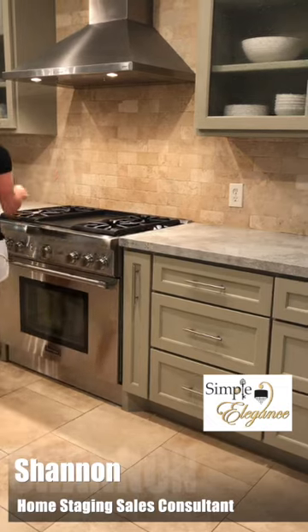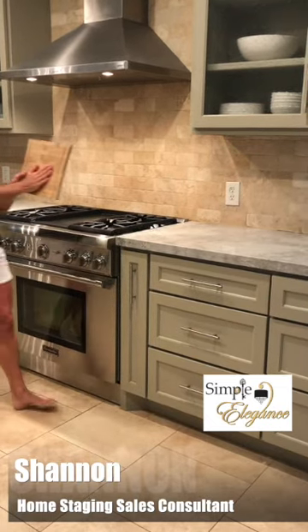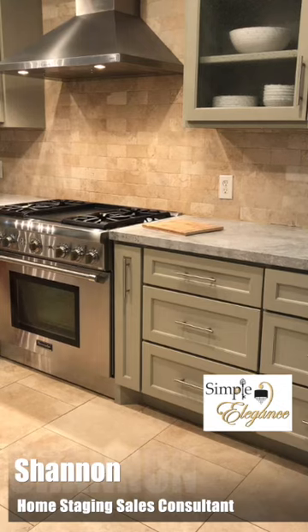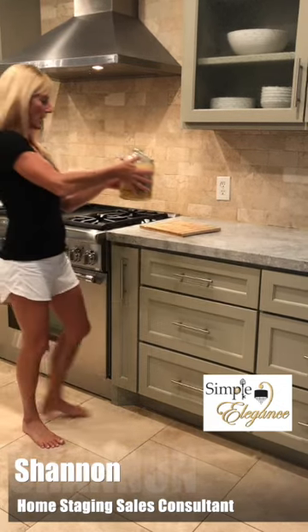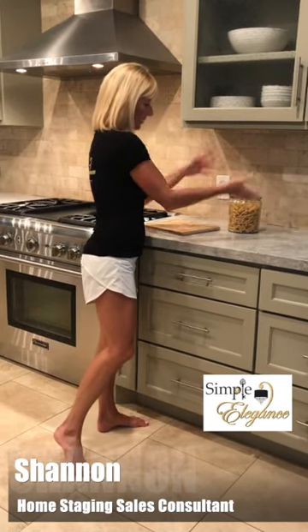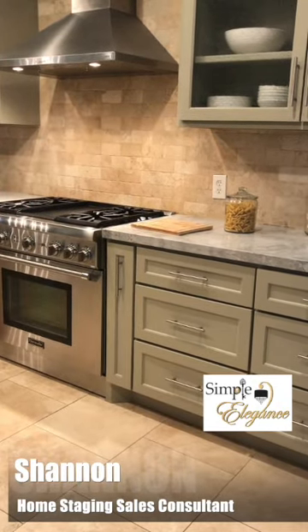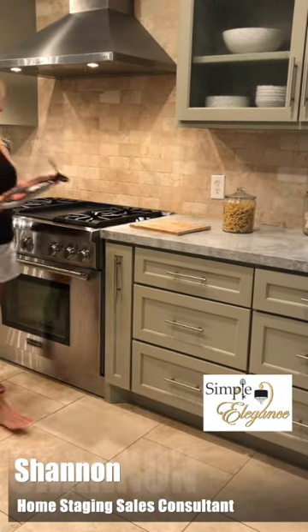We're gonna do a pasta setup. Everyone has a cutting board — a wooden cutting board. I like the texture of the wood. I just happen to have one of these glass jars and I just filled it up with my cold pasta there, just to kind of reuse things rather than throw it out.